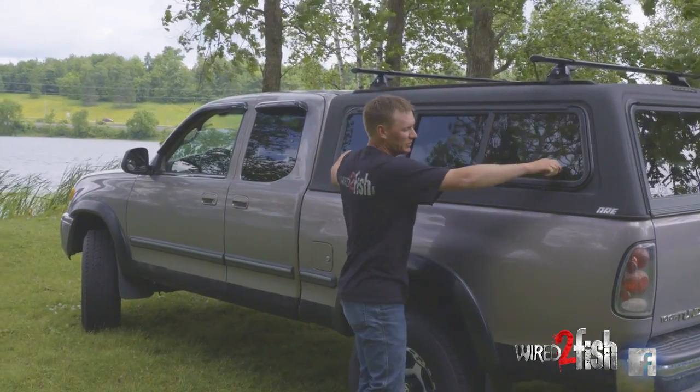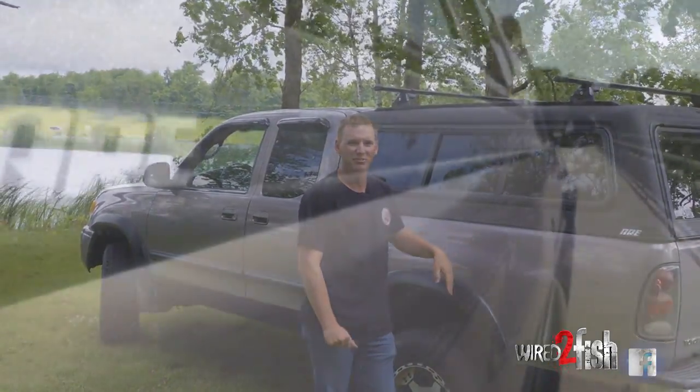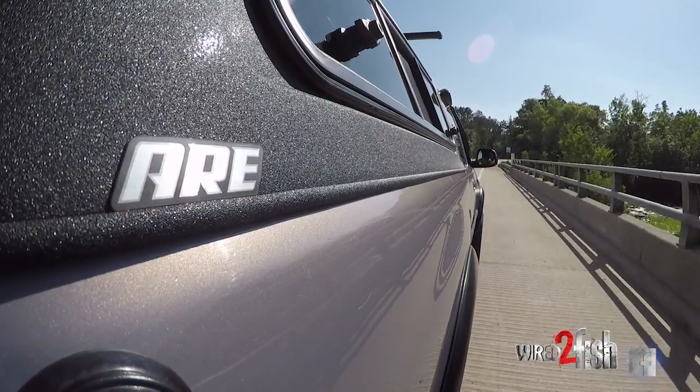This is an older pickup, but with a brand new topper it's still getting me to and from out in the woods. The nice thing about a new topper is it does breathe a little bit of life into your old pickup.